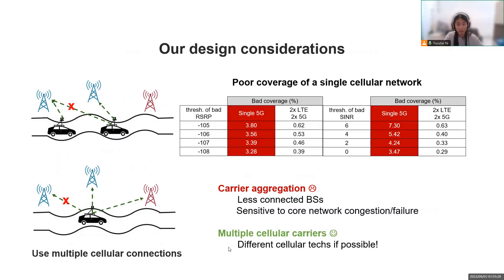Let's discuss the design points and why we adopt them in CellFusion. Firstly, we choose to use multiple cellular connections to leverage infrastructure diversity. Consistent with the video streaming performance data, we found that weak coverage of any single carrier is common. But by using four cellular connections at the same time, we may reduce the percentage of bad coverage by up to one order of magnitude. We also favor multiple cellular carriers over carrier aggregation to connect to as many base stations as possible and survive failures in carrier core networks.